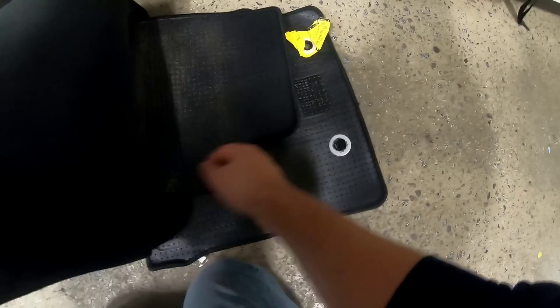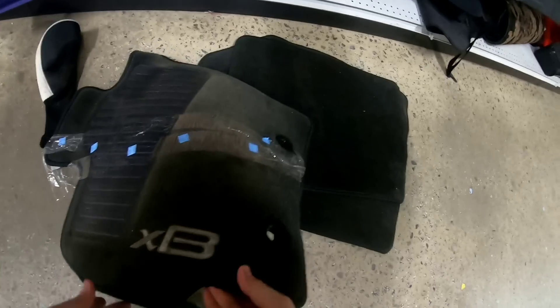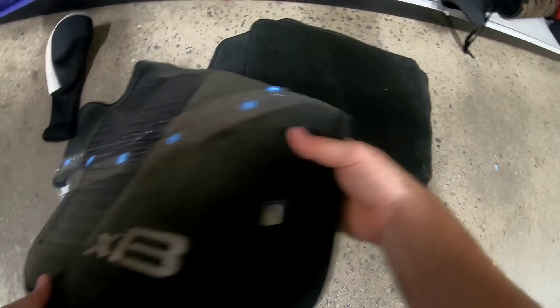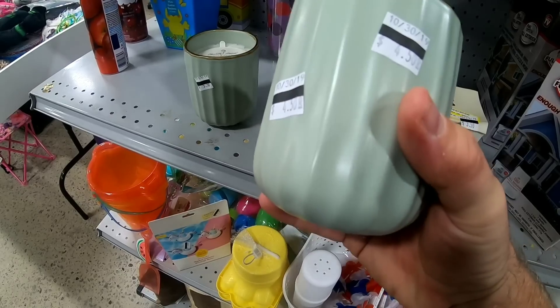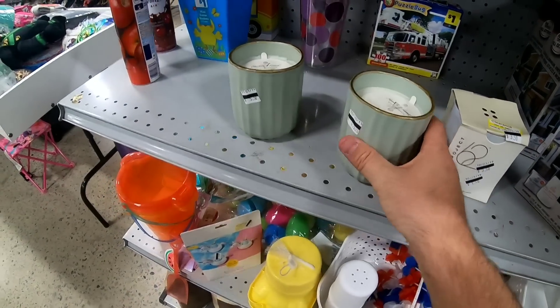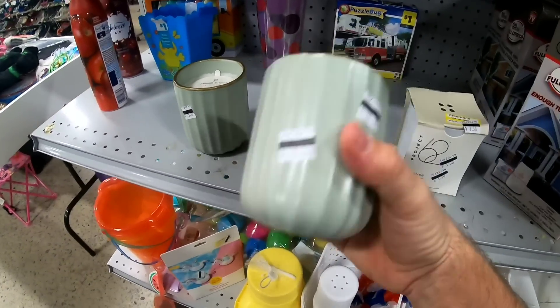This is a whole set of floor mats. I've got an XB — whatever car this is for, this is worth a good amount of money. I want $6.92 for the whole set. I'll take it. Hearthenhan Magnolia Candle, $4.50. Same candle, $5.50 — I'll get this one.